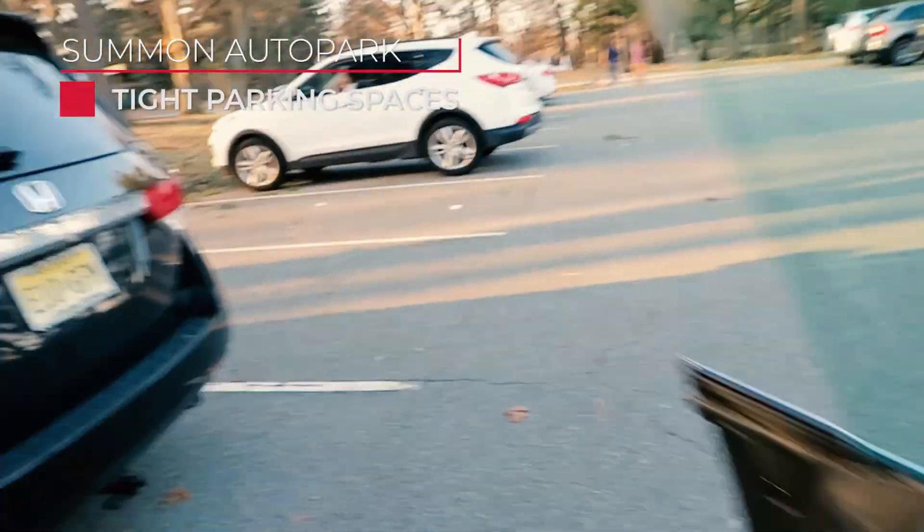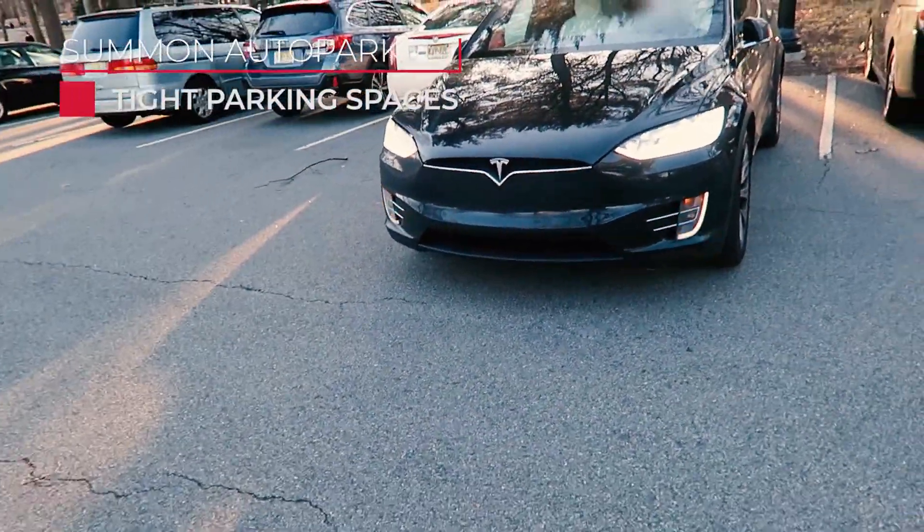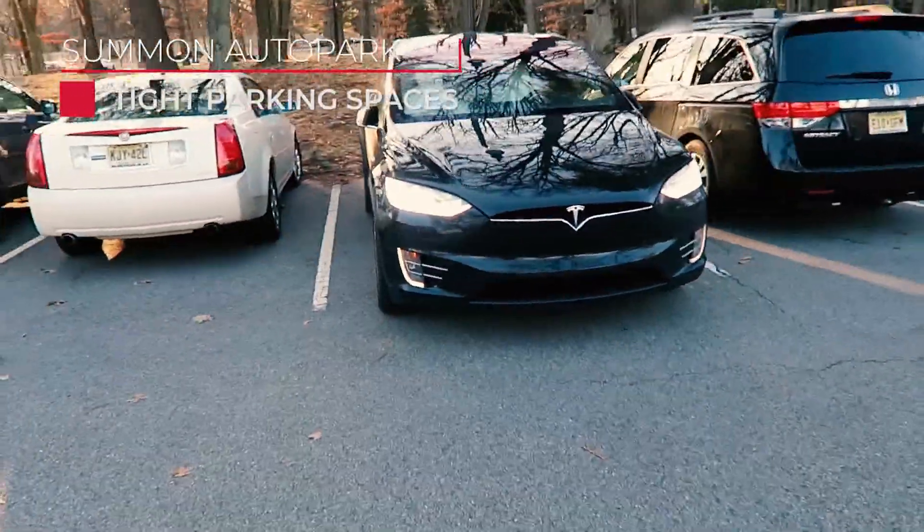The only warning here is that you want to use your discretion when parking in tight public spaces, since neighboring drivers may leave before you and potentially ding or scratch your car while trying to get into theirs. So be careful with that one.